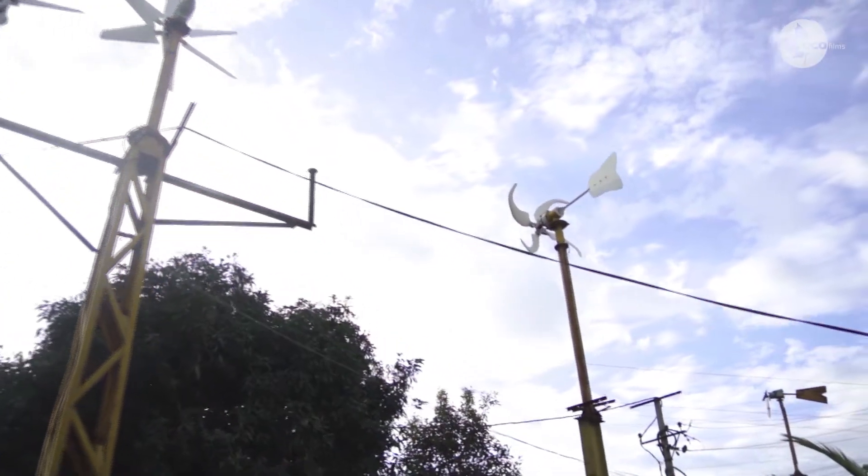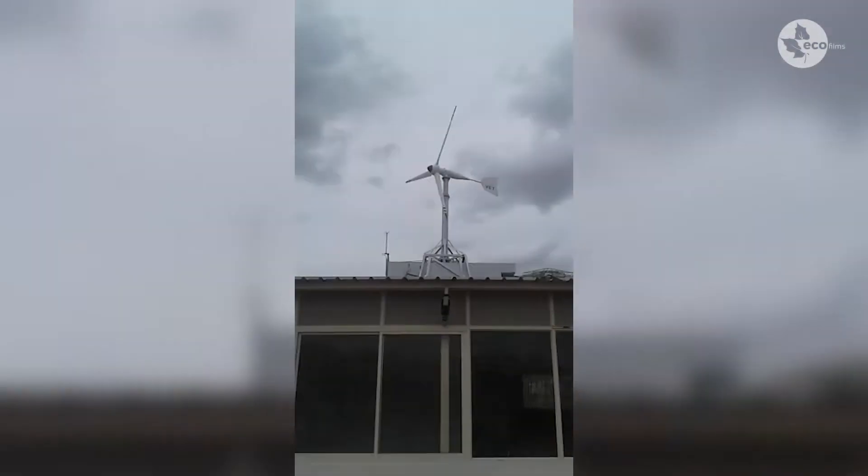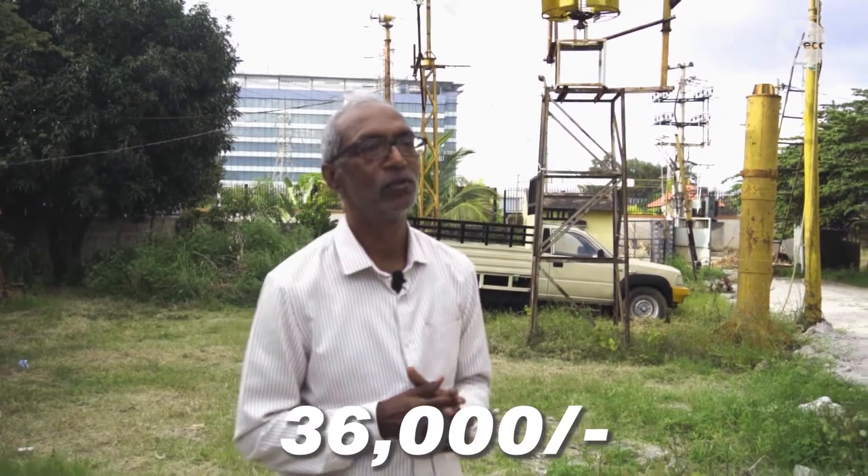Our system starts from as small as 100 watts, which is useful just to light up bulbs — at least four LED bulbs — have a mobile charger, a laptop, and also either use a small fan or a small LED TV, which is the basic necessity. Our range starts from as low as Rs. 36,000. It comes with a 100 watt wind turbine with a tower, a 165 watt solar panel, a hybrid charge controller, a lead acid battery of 75Ah, and an inverter. This is the basic model — one complete package.